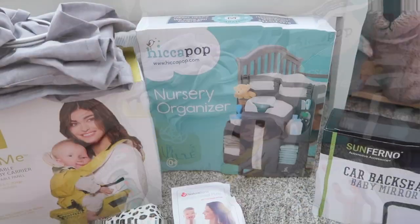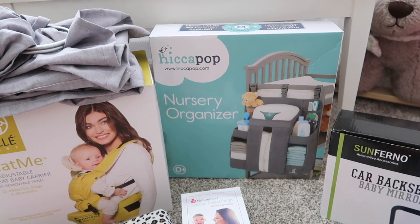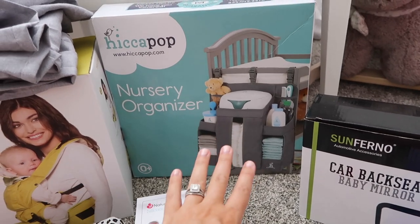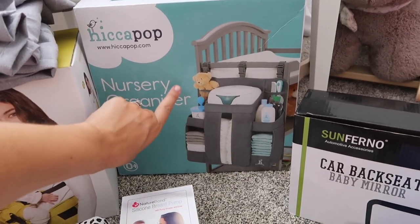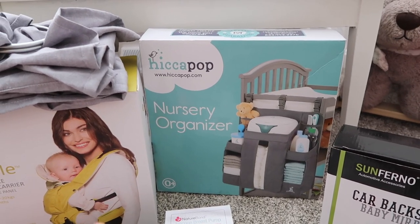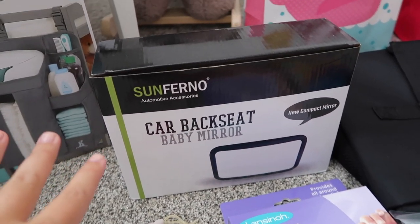We have a pack-and-play downstairs and at the beach house, so this little organizer attaches to the side to hold wipes, diapers, and everything — one less area to get cluttered. This is a backseat mirror — nothing too special but just a reminder to add one to your registry if you don't have it.